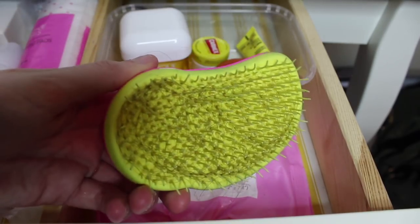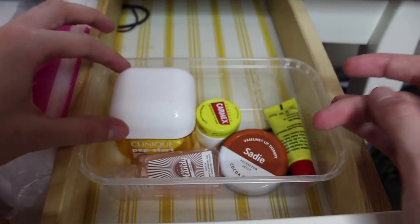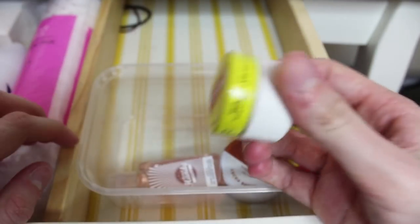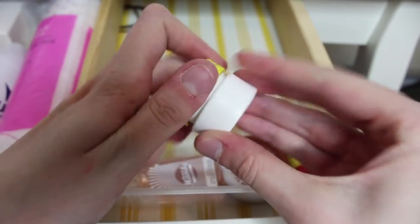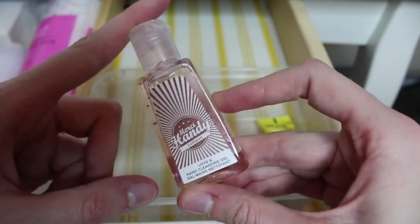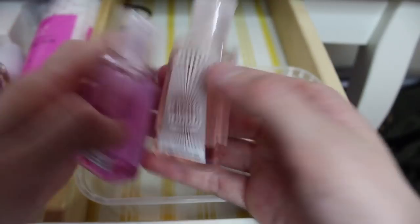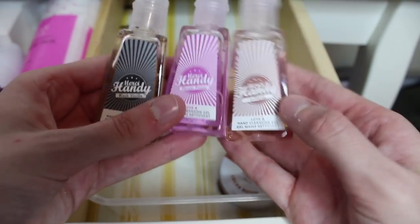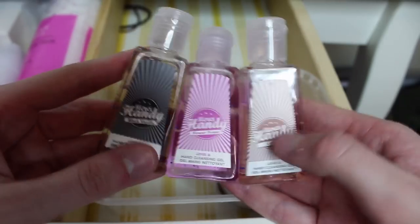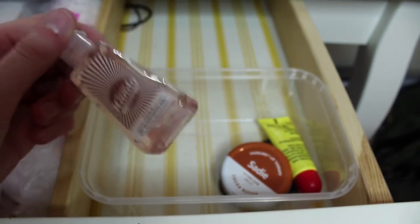In the third section I have my Tangle Teezer hairbrush, more face wipes from Primark, and some everyday essentials. I have my Clinique moisturiser which is my favourite — definitely recommend it. I have my Carmex tub which I religiously use every day, every morning and every night — it keeps my lips really nice. Then I have a Merci Handy hand gel. Merci Handy very kindly sent me three of their hand gels in the flavours Flower Power, Lollipop and Black Vanilla. I absolutely love all of these — I'll link them below. They're a good alternative to Bath and Body Works ones and I think they smell nicer.